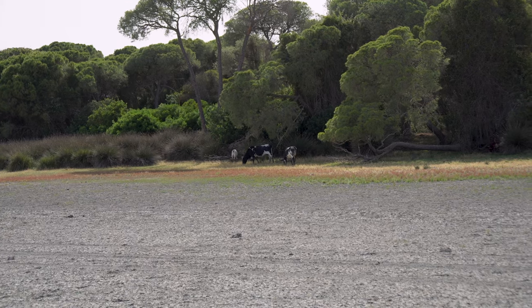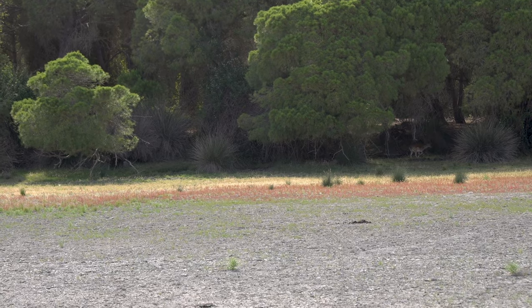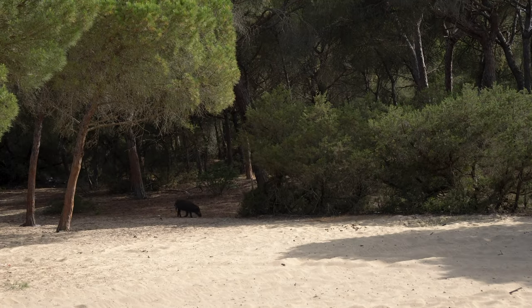Doñana National Park is a great place for bird watching, and it is common to see rabbits, otters, deer and wild boars here.